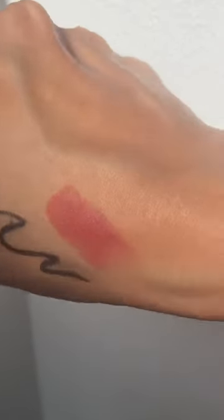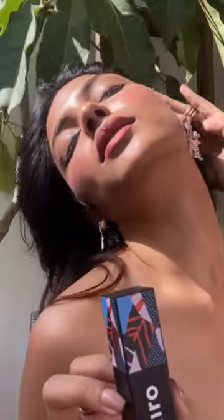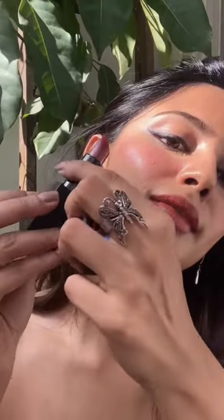I start with the slightly more brown shade, Ginger Tea, as a base all over my lips. It's a super gorgeous nude — it just goes with every look, I love it. Then I go in with Dusky Peach, which has, like the name suggests, a peachy undertone.